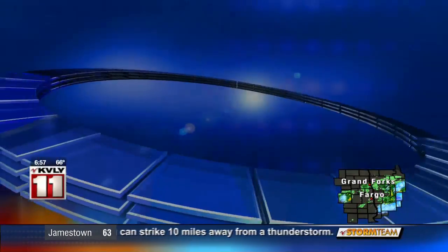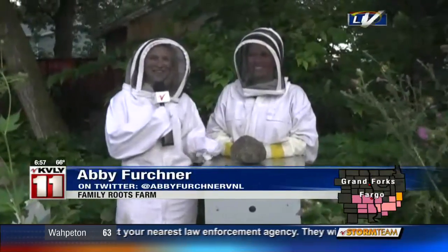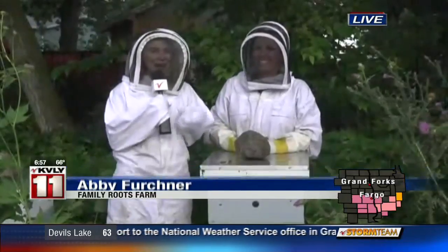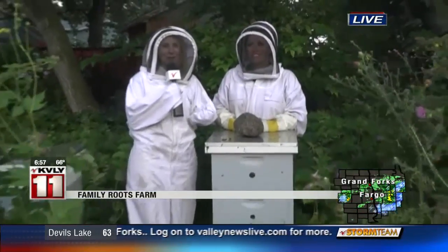It's always fun to shop local, but what goes into creating those products? The Valley Today's Abby Furchman joins us live this morning from the Family Roots Farm. Good morning, Abby. The weather is cooperating right now, and we're able to show you a little bit more of Family Roots Farm.